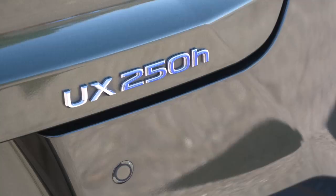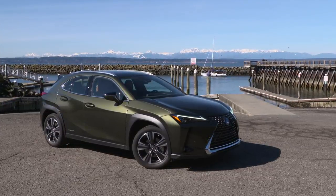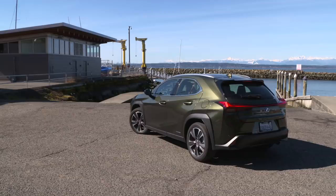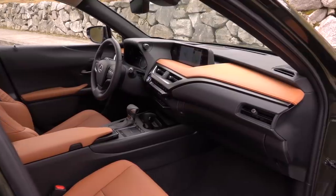That's the version I'm driving — the 250H luxury model optioned up to $42,775. The hybrid is all-wheel drive, using an electric motor to turn the back tires up to 43 miles an hour. The gas-only UX 200 is strictly a front driver.